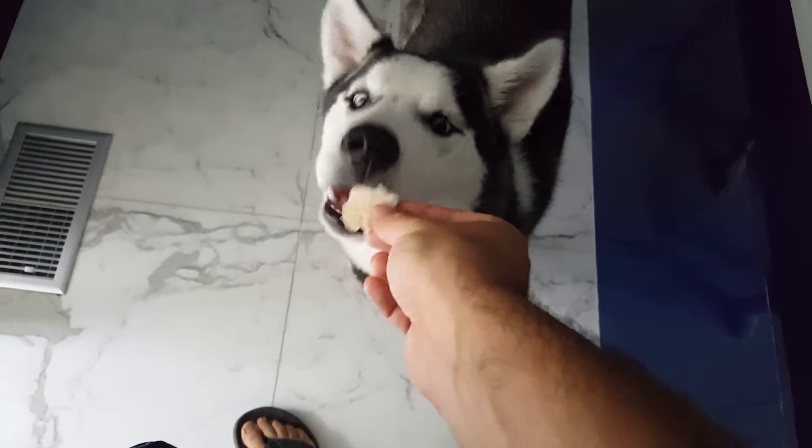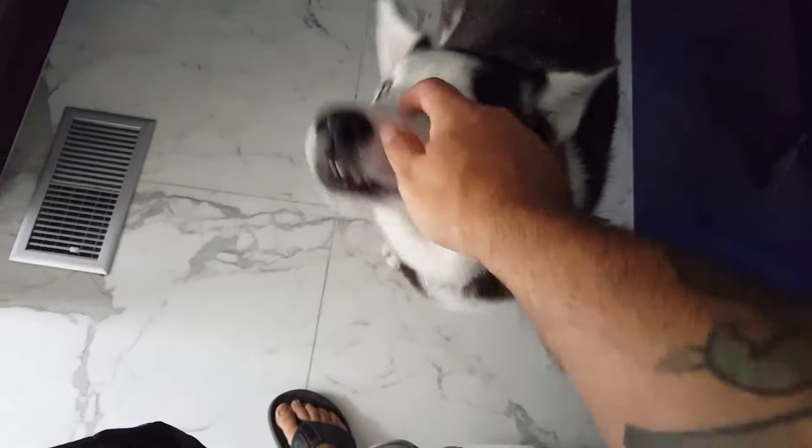Sloan. Come. Touch. Good girl, good girl. Yes you are. You're a smarty. Touch. Touch.